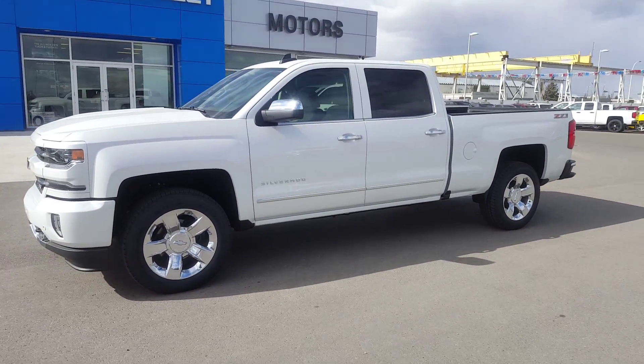This Silverado is listed on our website for $68,335. Give us a call today at 403-553-3311 or visit us on the web at scooglemotors.com.